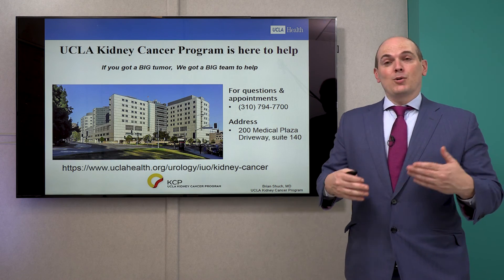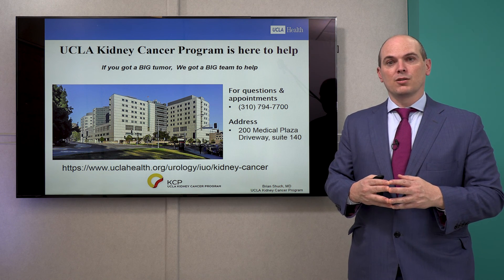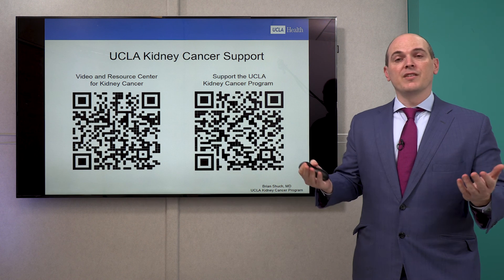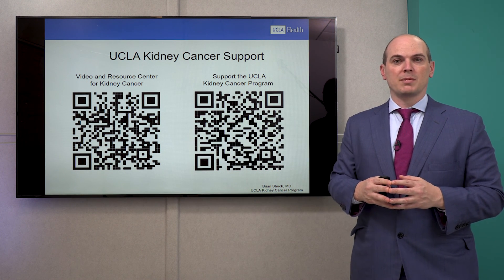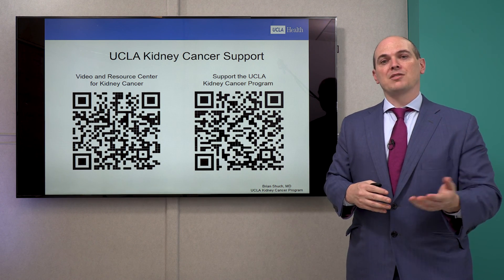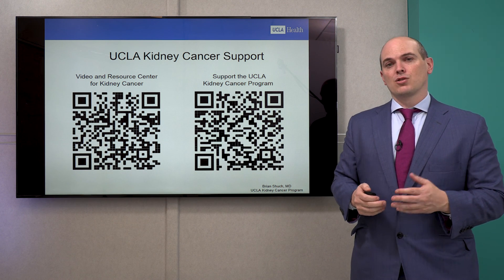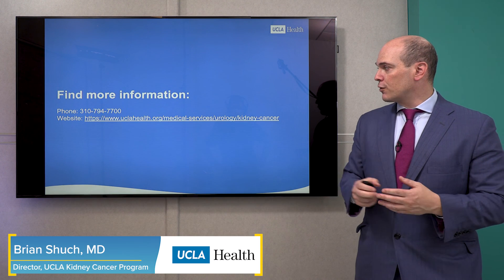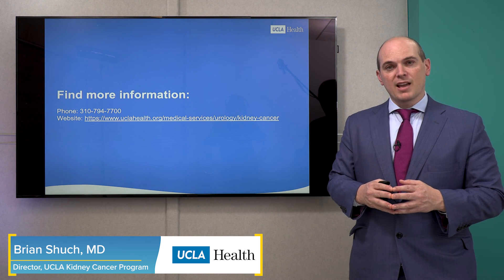If you have a big tumor, we have a big team here at UCLA — a comprehensive kidney cancer program — and we'd love to see you or answer any questions. We do video and virtual visits. We have a video resource center; hovering over the QR code gives access to our comprehensive video list. If you want more information about kidney cancer, our webpage at uclahealth.org is kept up to date with as much information as possible. Thank you so much for your time.